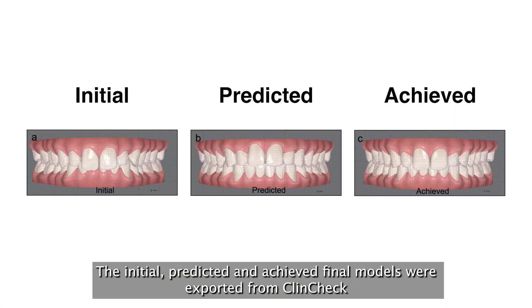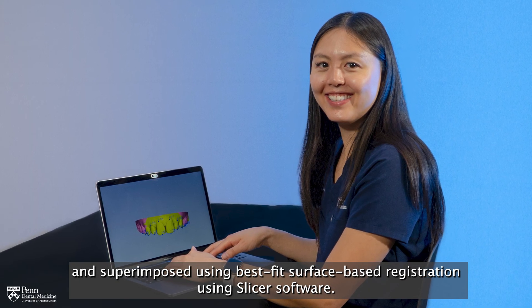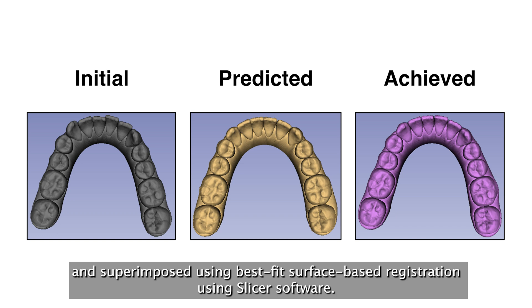The initial, predicted, and achieved final models were exported from ClinCheck, and superimposed using Best Fit Surface Based Registration using Slicer software.